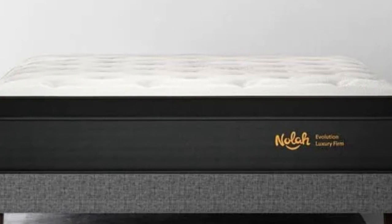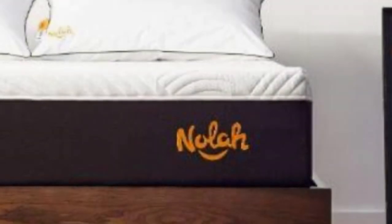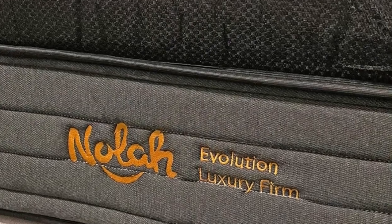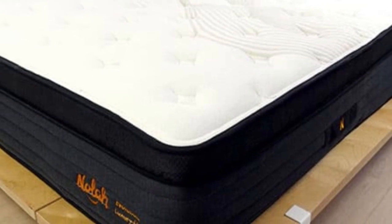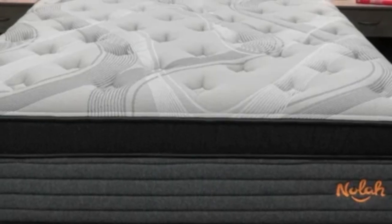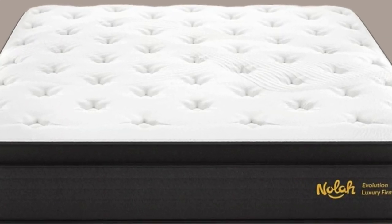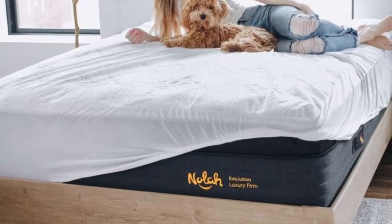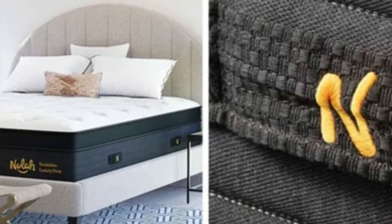A transitional layer of firmer polyfoam prevents deep sinkage. The support core contains a pocketed coil system zoned to provide additional support to your midsection and gentle cradling around your head and feet. Seven sizes are available, including a split king for adjustable bed owners. Nola offers free shipping within the contiguous U.S., a 120-night sleep trial, and a lifetime warranty. Pros: polyfoam comfort layers distribute body weight and contour closely; zoned coils offer targeted support at pressure points; proprietary foam is engineered to disperse heat. Cons: the 15-inch profile may require deep-pocket sheets; firm and luxury firm designs allow some motion transfer; the plush model offers less edge support.